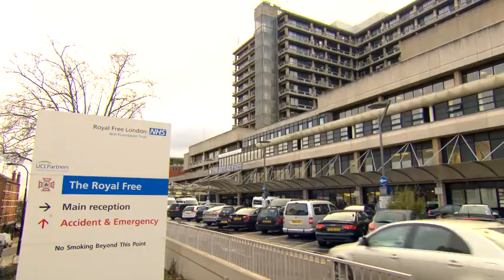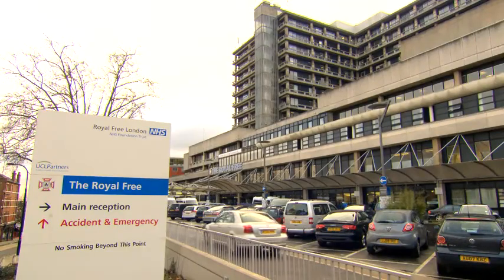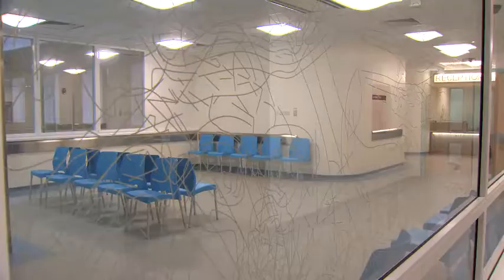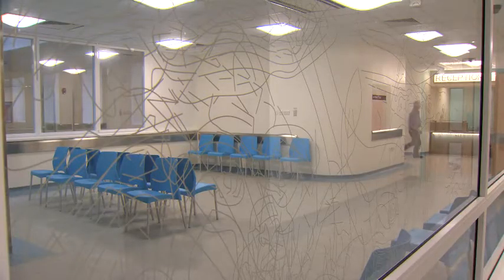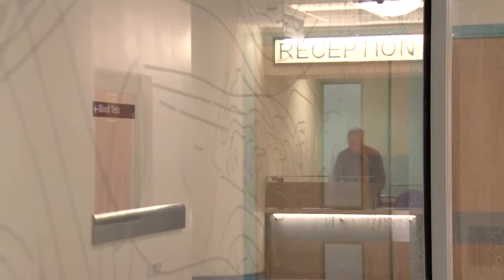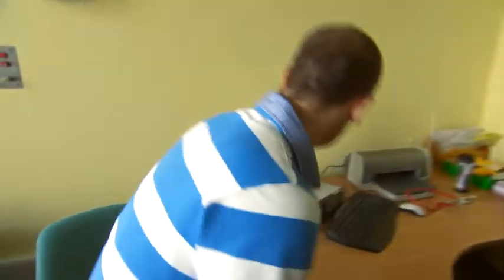If you are viewing this film, it is likely you have been referred by your GP or specialist to the Royal Free Hospital for screening of Fabry disease. This short video aims to guide you on what to expect. In this film, we will explain what is involved in the screening process, what Fabry disease is, and what the next steps will be if you test positive.